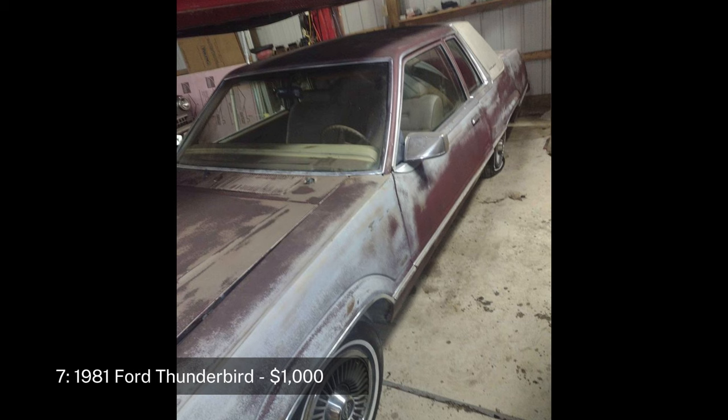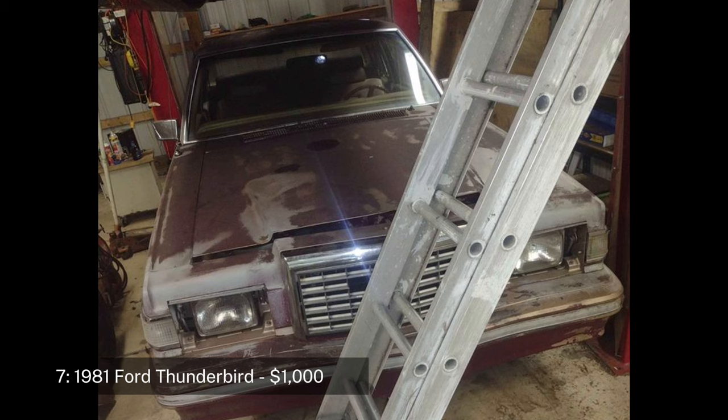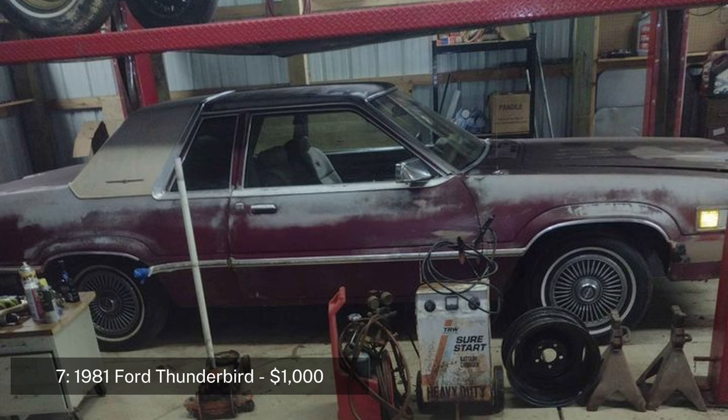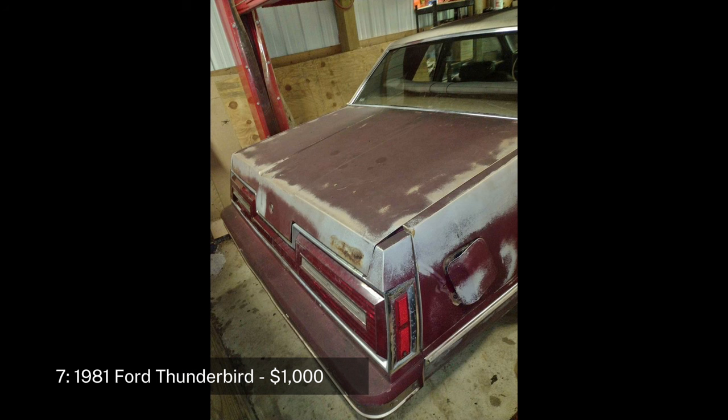Number seven: 1981 Ford Thunderbird coupe, two-door, priced at $1,000. The 1981 Ford Thunderbird is a classic luxury coupe known for its distinctive styling and comfortable ride. This model has 57,000 miles but does not currently run. It features a 5.0-liter engine, but the transmission needs to be rebuilt. The car's body is in good condition with no rust.